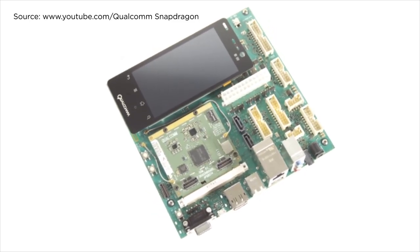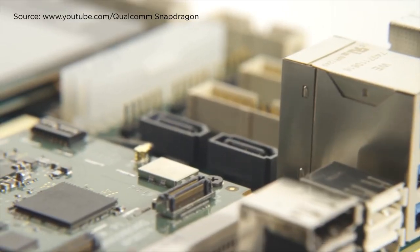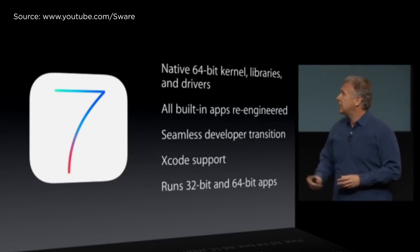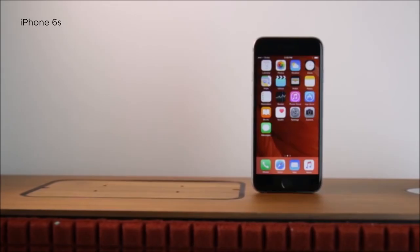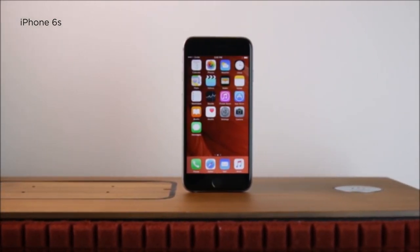Up until that point, Qualcomm was leading the industry with their 32-bit Snapdragon 800 SoC. The moment Apple announced their 64-bit SoC in 2013, Qualcomm had nothing to show for it. By September of 2014, Apple debuted the A9 processor, which can be found on the iPhone 6S — that was their third-generation 64-bit CPU, leaving Qualcomm two generations behind.